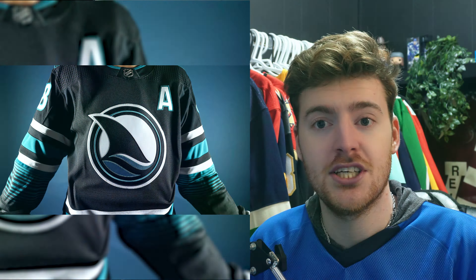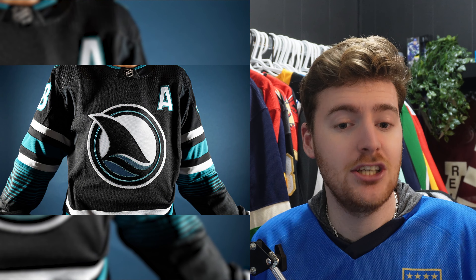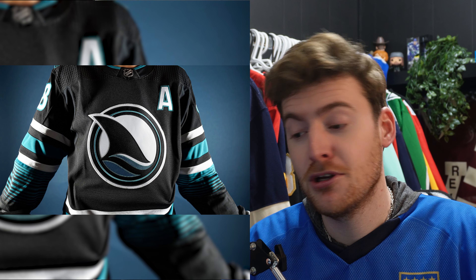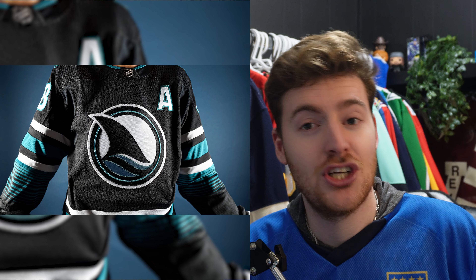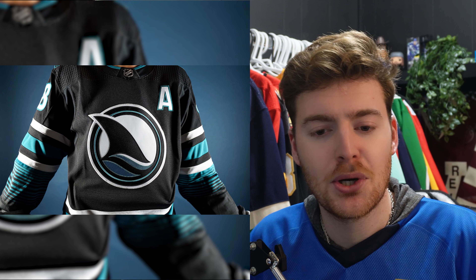Let's not waste any time — let's dive in. Since we've already seen some of this jersey, it'll be a quicker reaction. Here's the first photo showing the whole jersey. The logo — let's get that out of the way — it's perfect. There is nothing I would change about this logo.